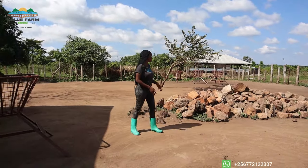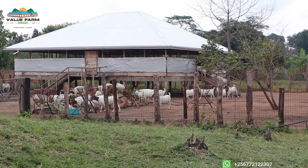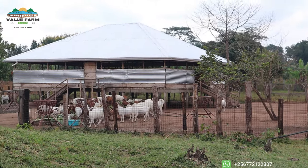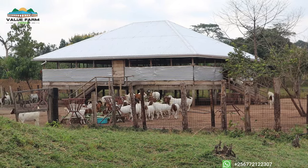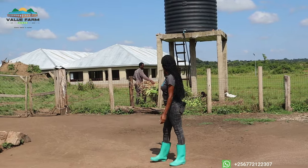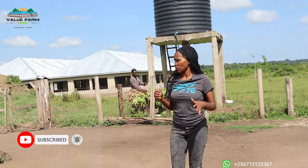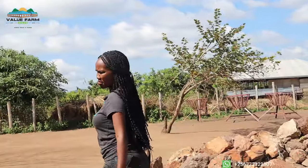Some of our team members are getting shrubs and grasses — like Brachiaria and elephant grass — along with other shrubs, ready for the goats that remain behind and also for the South African goats. We also have banana leaves because these goats really love them. We're making sure the water points and feeding troughs are filled as well.